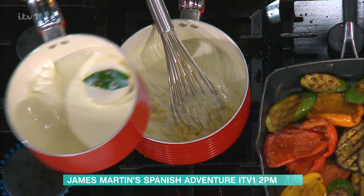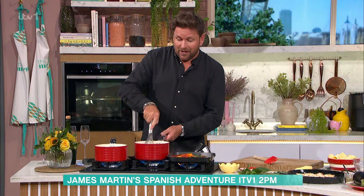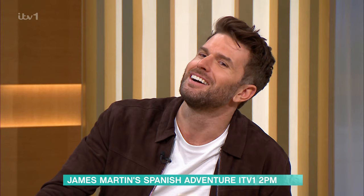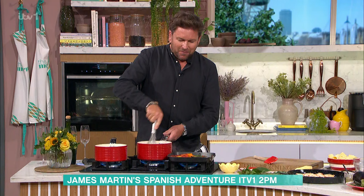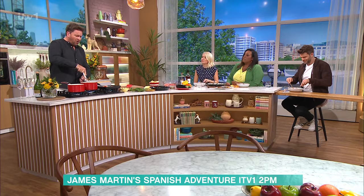El Celler de Can Roca. Have they been to all the restaurants in the world? They've been to quite a few. I mean, it gets voted by your peers as well. It's had three Michelin stars for a decade. It does sound like a real celebration of food. It is a celebration of food, and particularly when you go around Spain anyway, there's a whole host of different things.